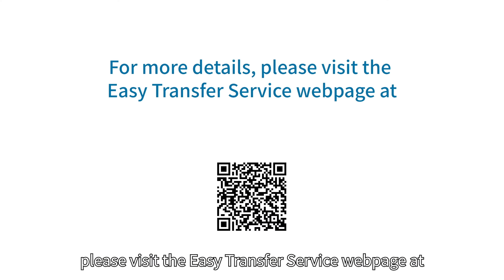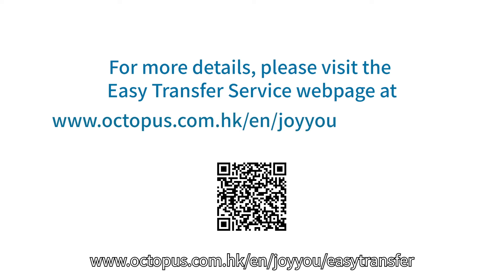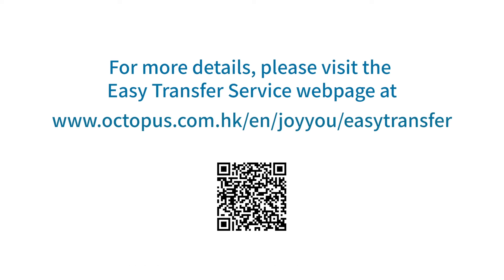For more details, please visit the Easy Transfer service webpage at www.octopus.com.hk/en/joyu.